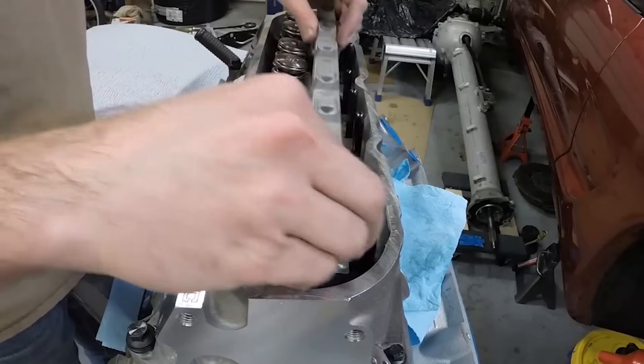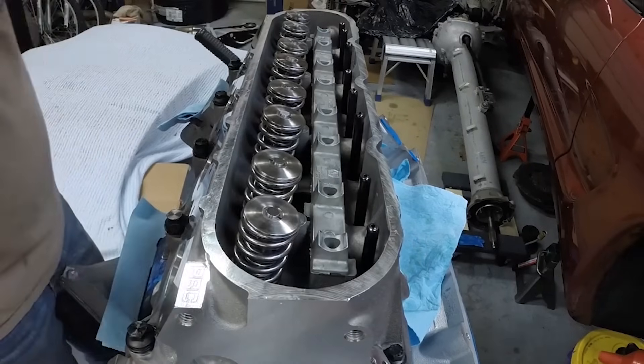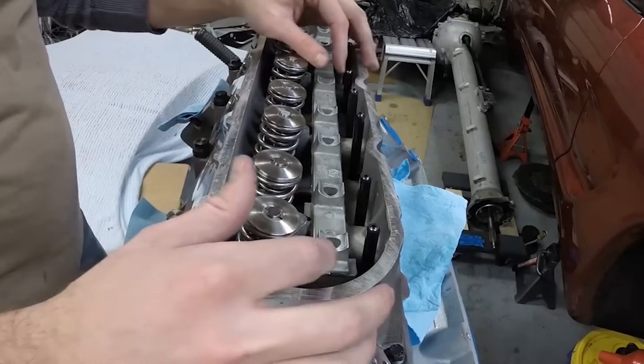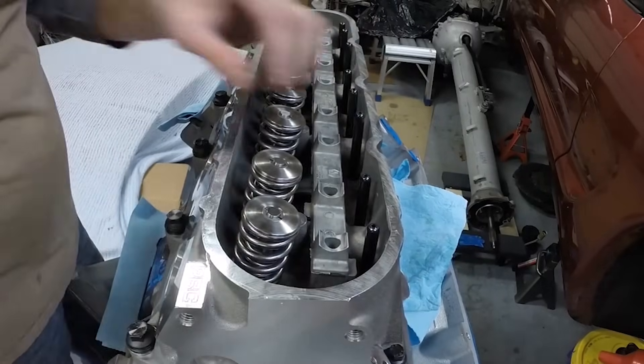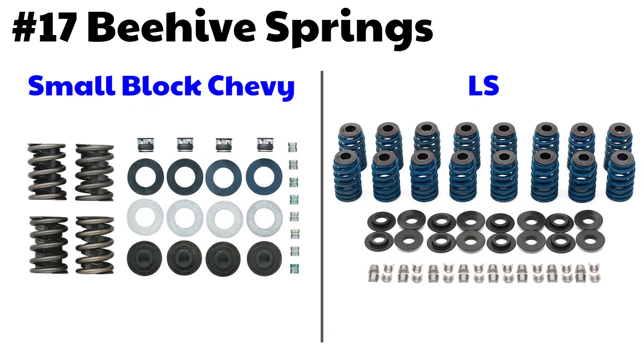Number 16: rocker cradle. The LS has stud-mounted rockers with a rocker cradle, unlike the small block Chevy which just has stud-mounted rockers. The rocker cradle increases rigidity on the pivot point and allows for higher RPM, more stability, and higher spring pressures. Number 17: beehive springs. The LS uses beehive springs which are narrower at the top — this reduces valve train weight, creates a variable spring rate effect which reduces harmonics, and allows excellent performance with just a single spring. The smaller, lighter spring retainer also allows the engine to rev faster and to higher RPM.